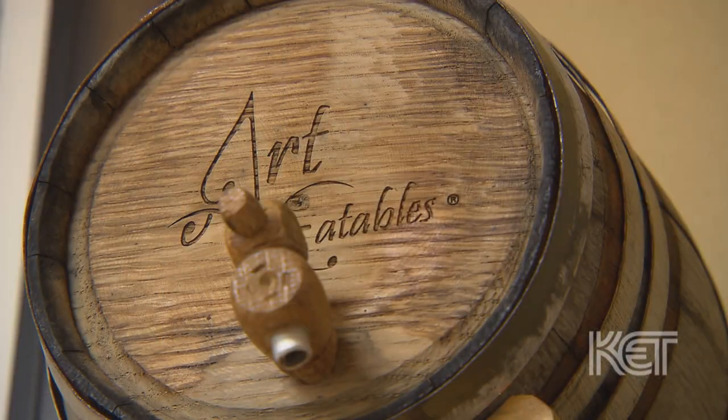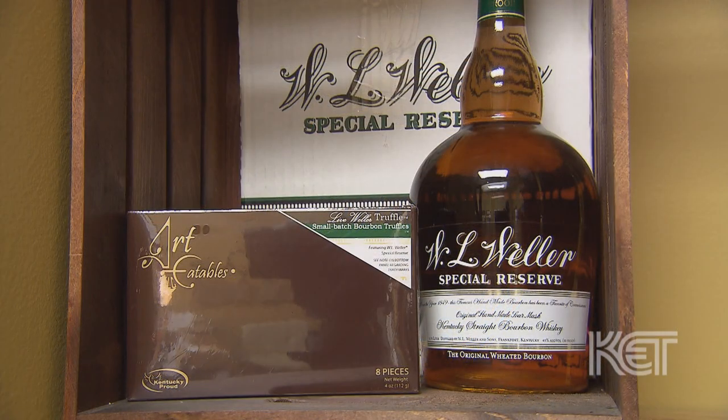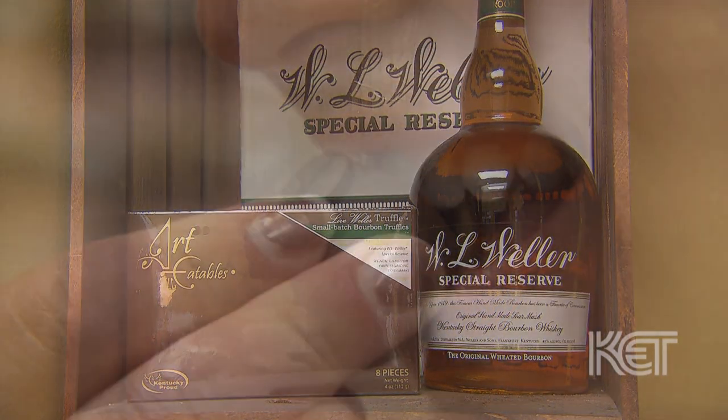What makes us different as a bourbon chocolate maker is the fact that we're making a bourbon truffle — a product that was never even on the market until we came along. We're not just making bourbon candy, not just throwing bourbon in there. We actually pair particular bourbons with different chocolates, so you get a unique bourbon experience in each truffle.